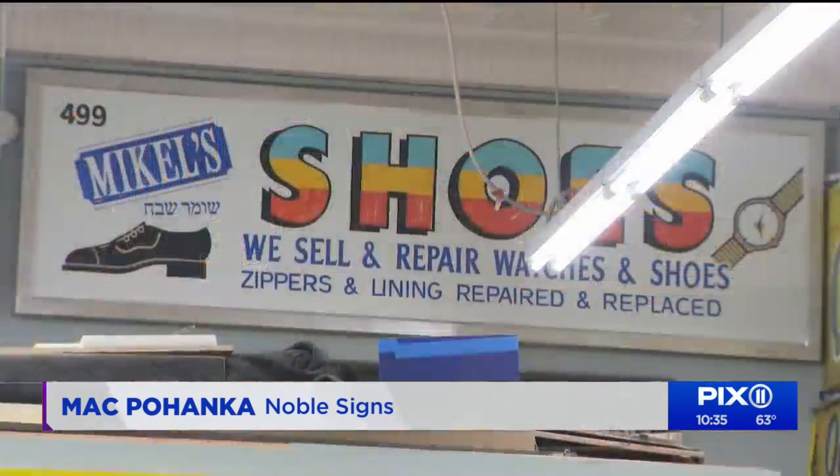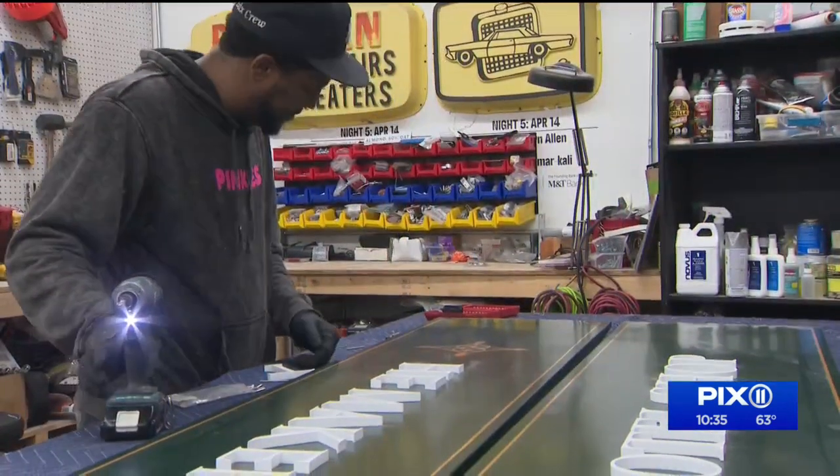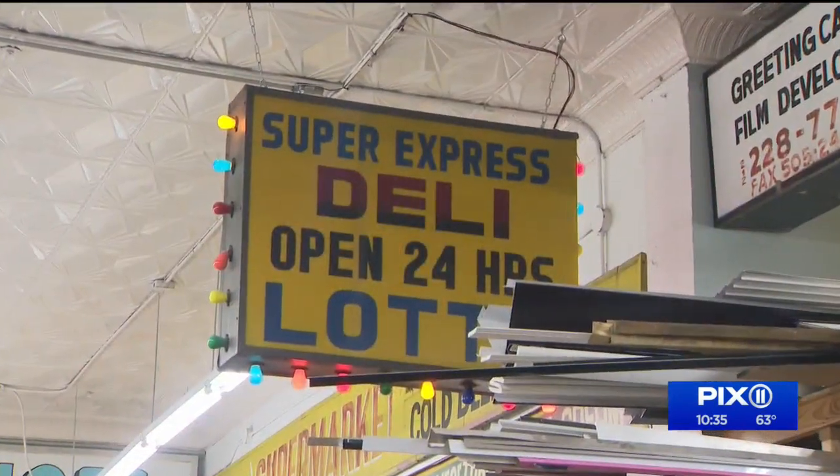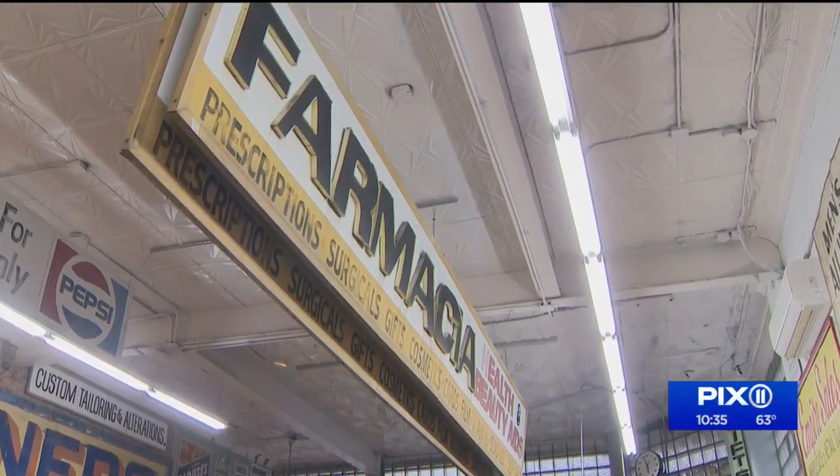We are trying to look at how some of the older signs were made, figure out which ones you can still make with the technology, materials, and rules that exist now. They hope to find a more permanent place to display these pieces of history, to show a cool sign never goes out of style.